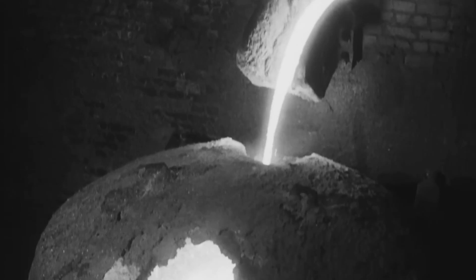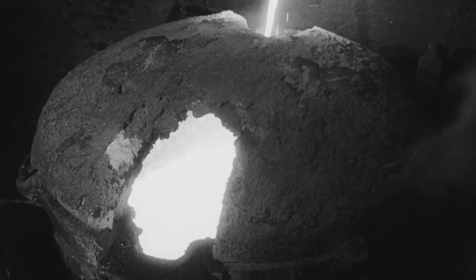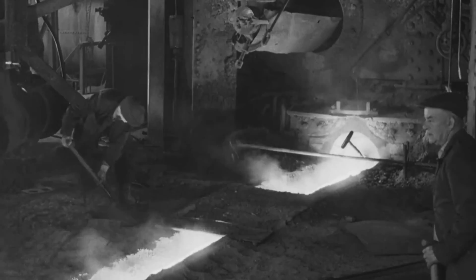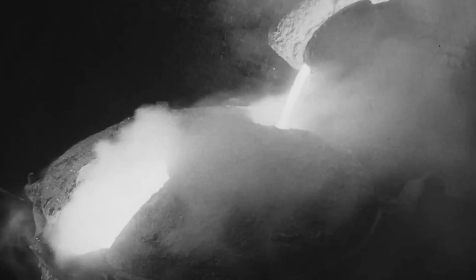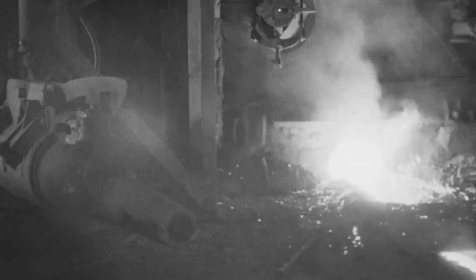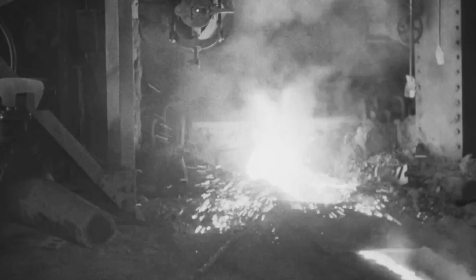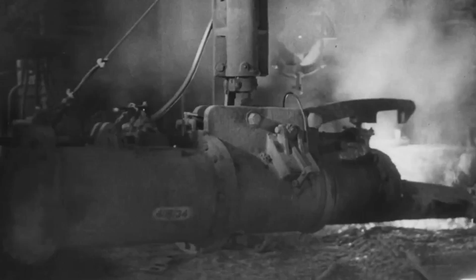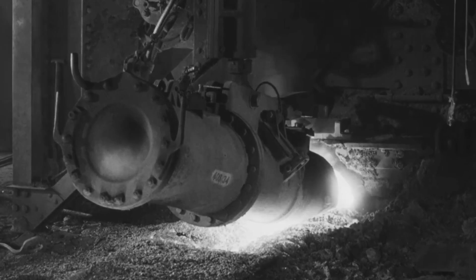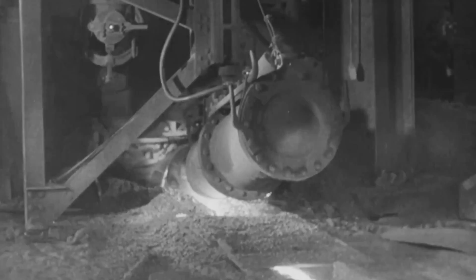At a temperature of approximately 2,750 degrees Fahrenheit, the molten metal flows from the furnace into hot metal cars. These ladles are lined with fire brick and are capable of holding 30 tons of molten metal. At the completion of a cast, the tapping hole is resealed with a remote controlled gun, which forces a plug of fire clay into the tap hole against the flow of iron.